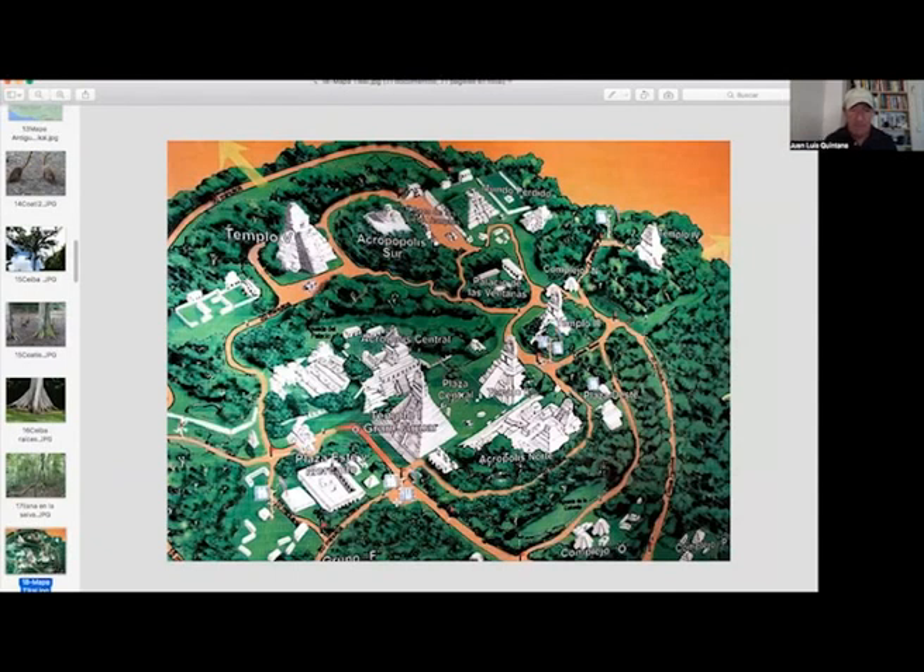This is the map of Tikal. You can see the Great Jaguar here. In front of the Great Jaguar you can see the two mask pyramids, also the third temple, the fourth temple, the fifth temple — these are the lasting works of the Maya.